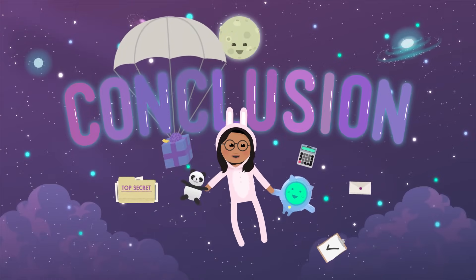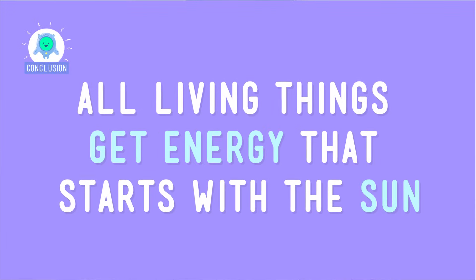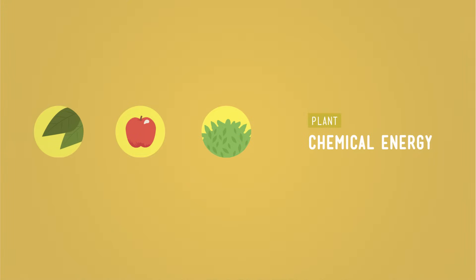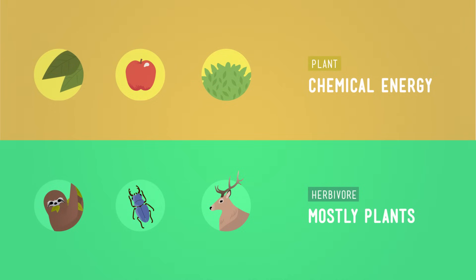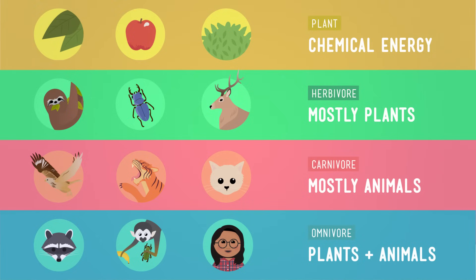So as you can see, all living things get energy that starts off with the sun. Plants take this energy and change it into chemical energy. Some animals — herbivores — get their energy by eating mostly plants, while others, the carnivores, get it by eating mostly meat. And omnivores, like humans, get their energy by eating both plants and animals. Now if you'll excuse me, it's time for this omnivore's lunch.